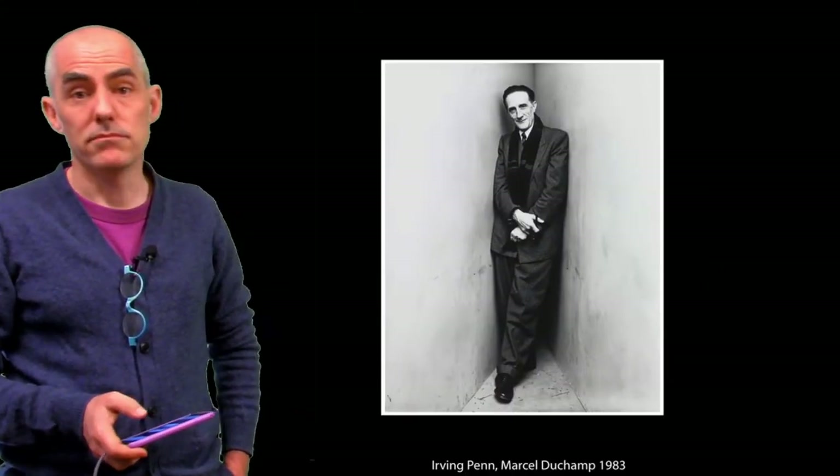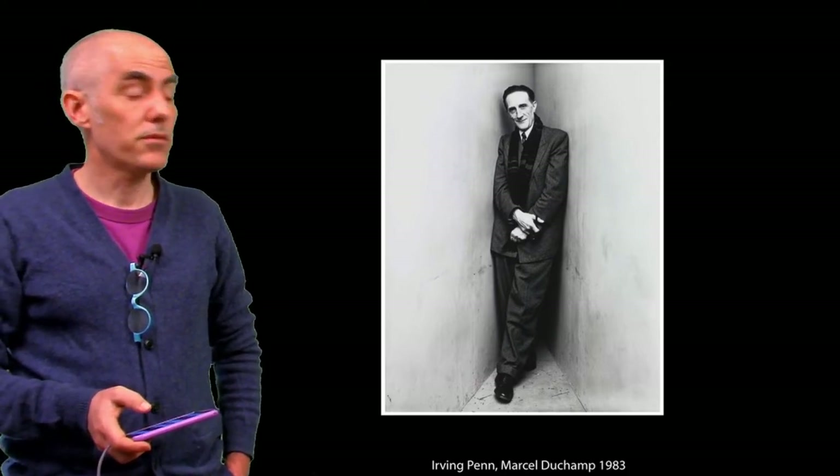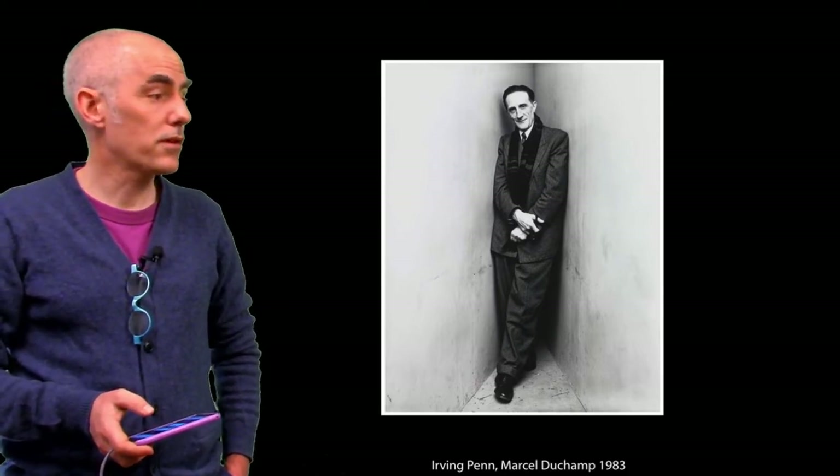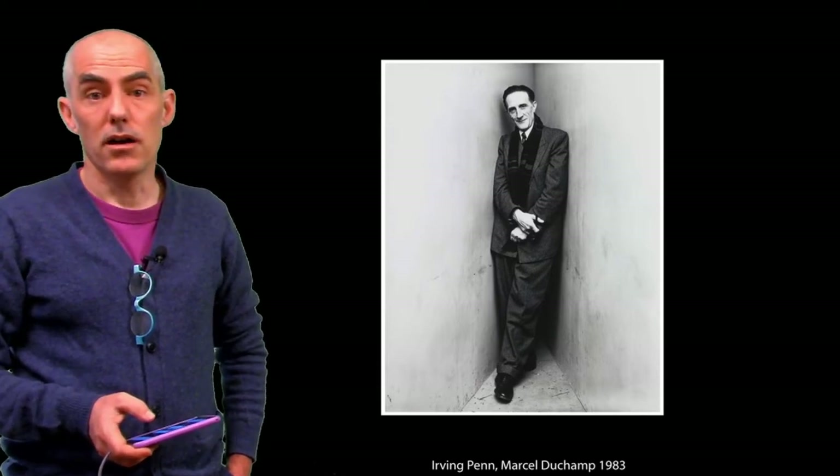Irving Penn, Marcel Duchamp. Nice picture — I like Irving Penn, he's great. But not environmental portraiture. Fail, sorry.